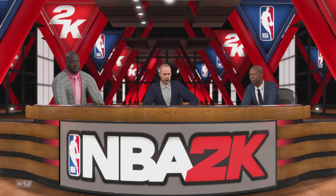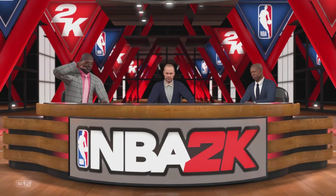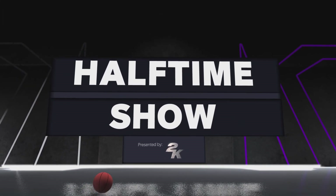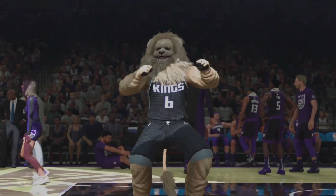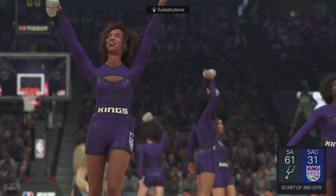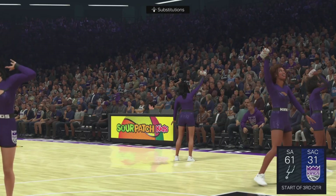That does it for our halftime show. We now take you back to Kevin Harlan for the start of the third period. We've got a second half of basketball for you — a big comeback is needed for this game to be competitive, and it probably has to happen quickly.